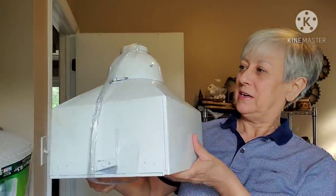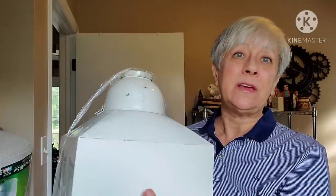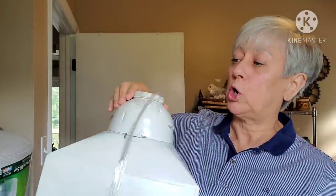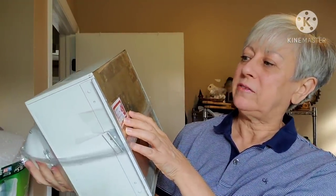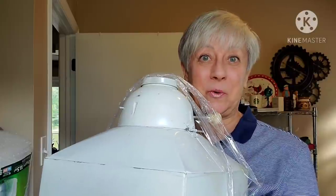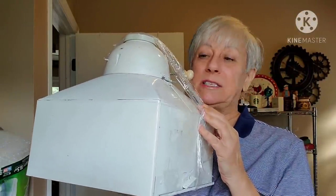I couldn't believe somebody hadn't snatched this up ahead of me, but I'm glad they didn't. It is this flower sifter — isn't this just the coolest thing? So apparently it either mounts on a wall or mounts underneath one of those old racks that had the flower sifter and the bread box and all. There's a tag on the bottom — it says antique flower sifter, mounting tracks inside. I did open it up and the mounting tracks are in there. The first time I've ever found one. This is probably going to go into my antique space and I'm thinking I'll price it at about $20.